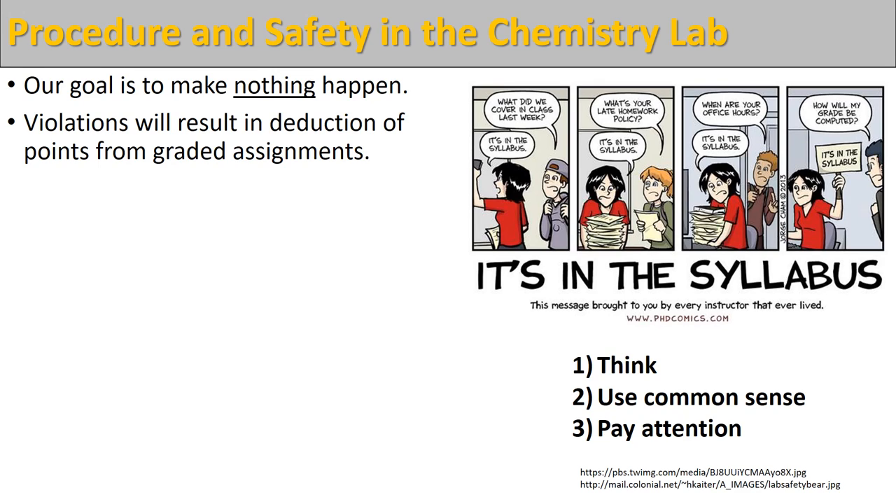Violations from any of these rules will result in the deduction of points from any of your graded assignments. I don't want to take points away and you guys don't want to lose points. So all we're asking is to do these three things — think, use common sense, and pay attention — and then we're not going to have any issues about grades or points.